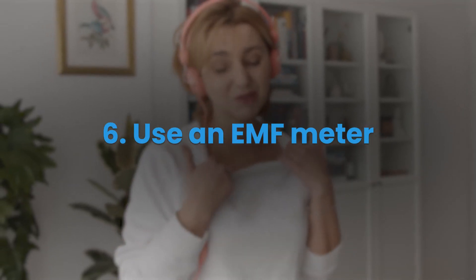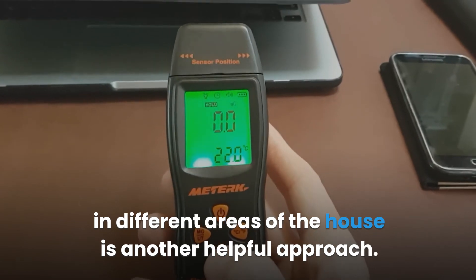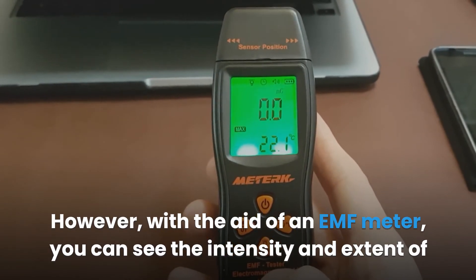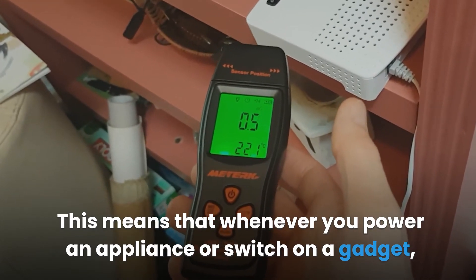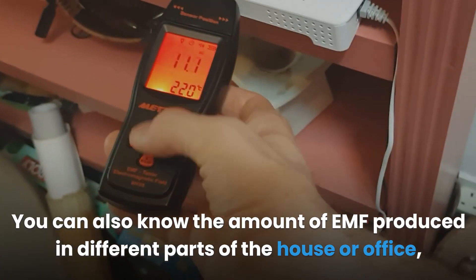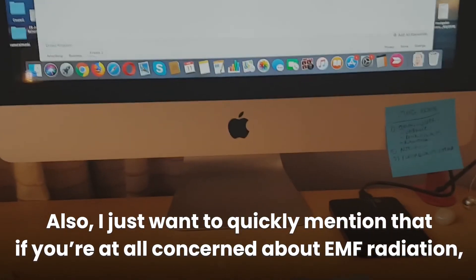Six: Use an EMF meter. Using an EMF meter to measure the rate and intensity of EMF radiation in different areas of the house is another helpful approach. With the aid of an EMF meter, you can see the intensity and extent of the danger you face. You can know the amount of EMF produced in different parts of the house or office, allowing you to identify the safest areas in your space.